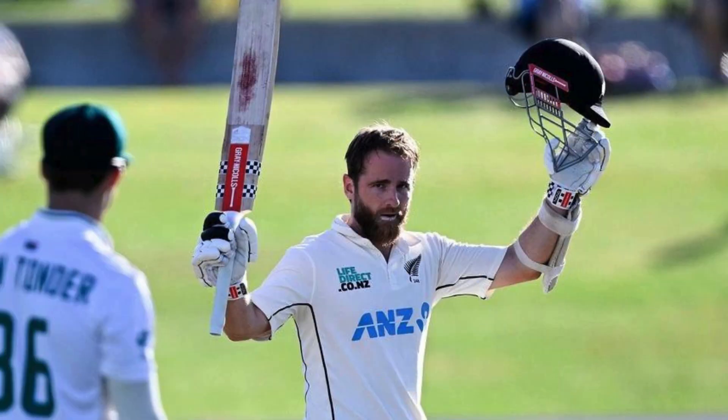In this matter, he has defeated legendary batsmen like Steve Smith, Ricky Ponting, and Sachin Tendulkar. Williamson scored his 32nd century in the 172nd Test innings of his career, whereas Steve Smith scored his 32nd Test century in 174 innings, Ricky Ponting in 176 innings, and Sachin Tendulkar in 179 innings.